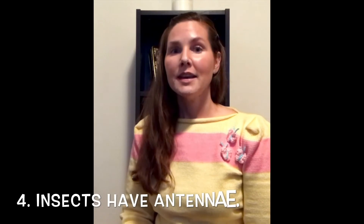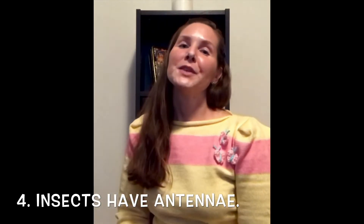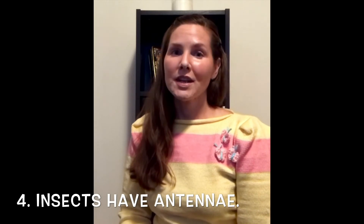The fourth thing I'd like you to know about insects is that they have antennae. Insects have antennae on the tops of their heads, and believe it or not, insects use their antennae to smell.